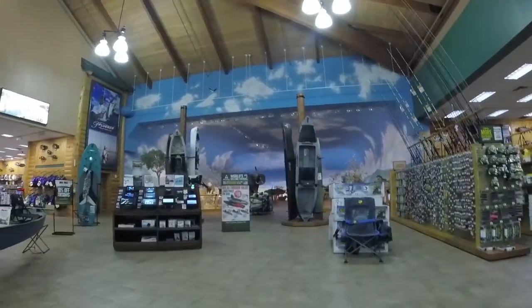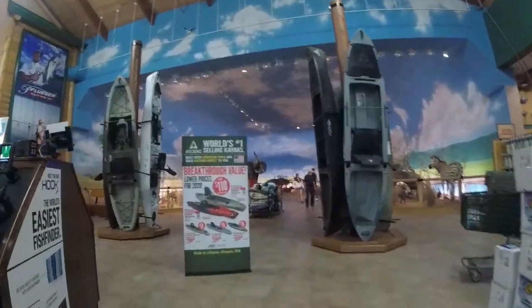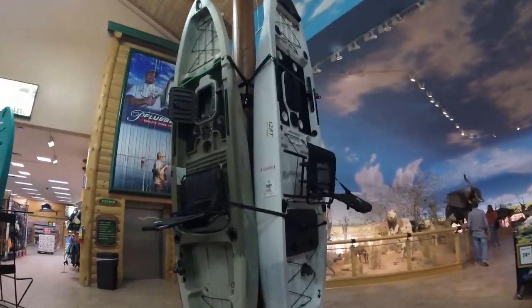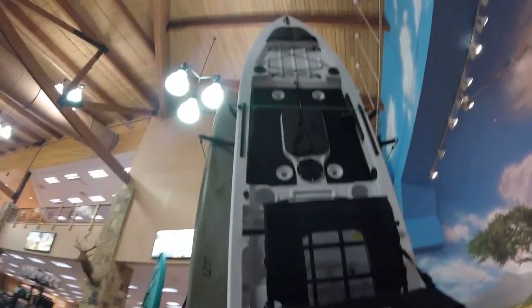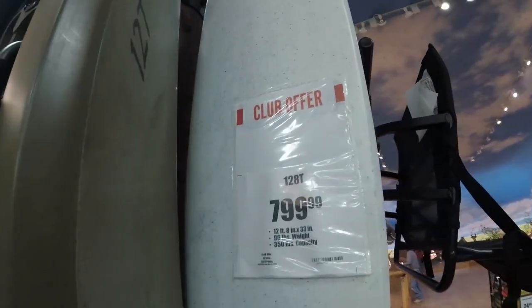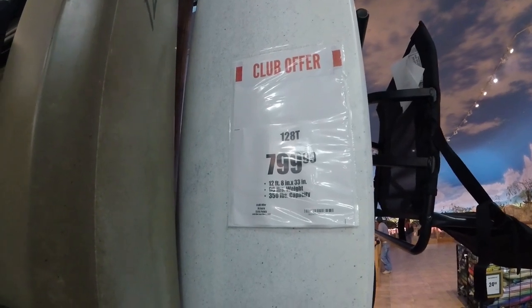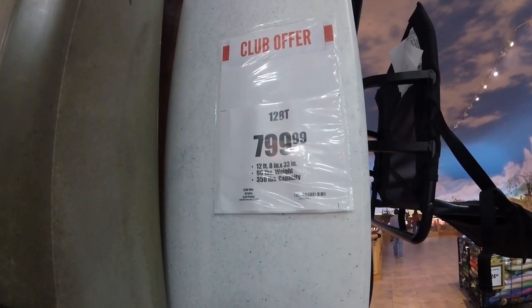All right, here's the kayaks right over here - all Ascend, looks like we've got Ascend and that's about it. They've definitely got the market at this store, but man, look at this thing. That looks like a pretty sweet kayak right there. The 128T: 800 bucks, 12 foot 8 long, 33 inches wide, 96 pounds, and 350 pound capacity.